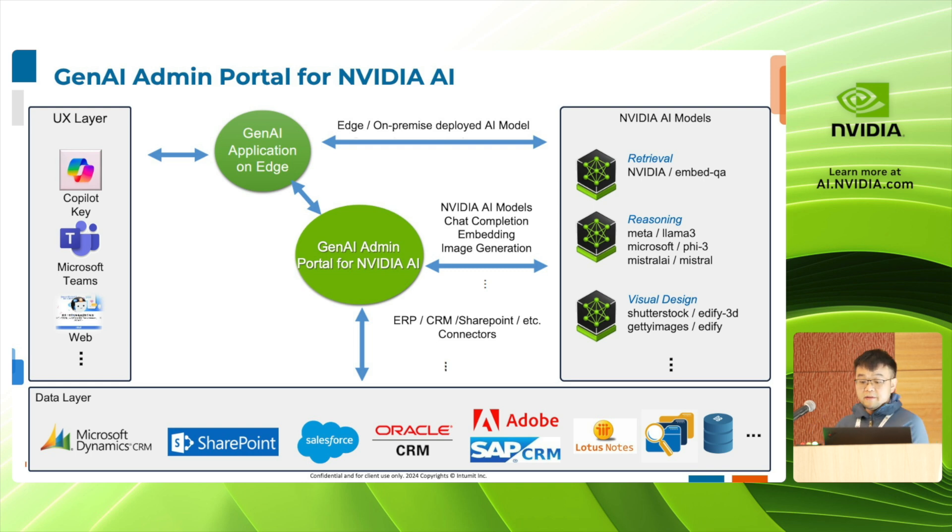How does this all work for our customers? Our customers have a great preference for the UX layer that has been provided by Microsoft and are also especially eager to use the many AI models that have been developed by NVIDIA, especially around retrieval, reasoning, and visual design.